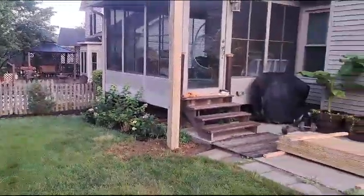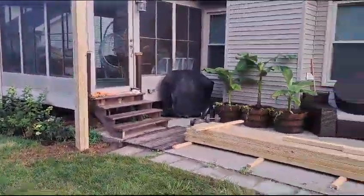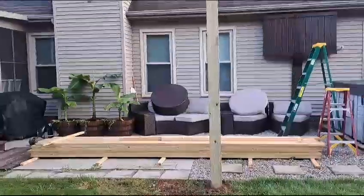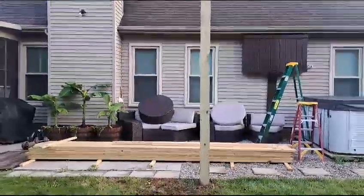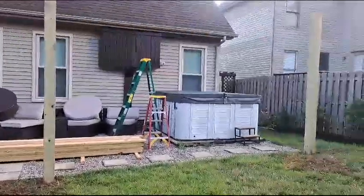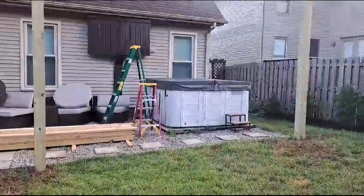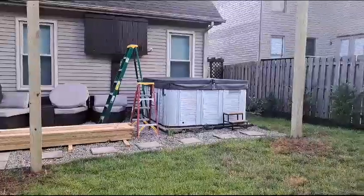As you can tell, a gazebo is being constructed and there's a hot tub, so privacy is going to be important.